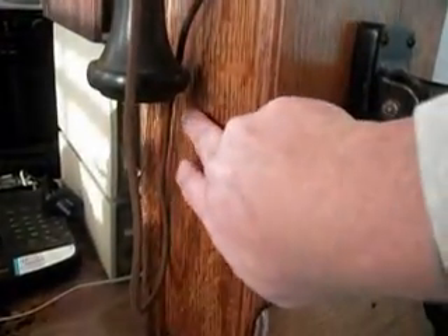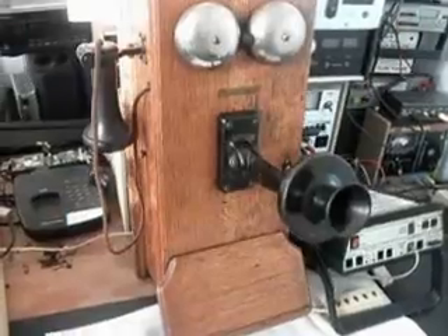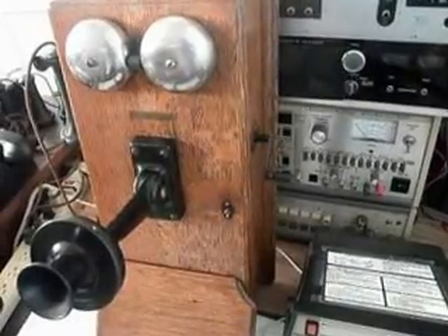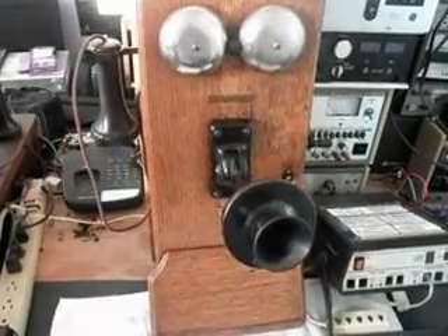There's a switch on the side — right here. You hold that down and crank the crank, and that was to contact the operator. So that has a switch in it. The original receiver does work, and the original transmitter works. It's just a really cool telephone.